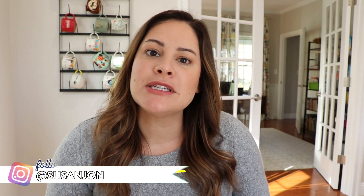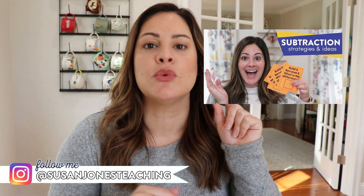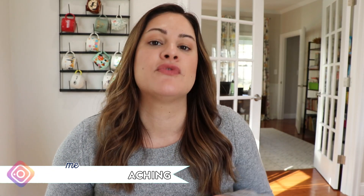Hey everyone, it's Susan Jones and welcome back to my Sunday Spotlight. A couple weeks ago I made a subtraction video and I asked you guys to drop some ideas in the comments for skills you're going to be teaching soon, so that way I can make my videos relevant to you. Many of you said you're going to be teaching place value in the next couple weeks, so I wanted to make this video a little roundup of some of my favorite place value activities, and I even have a little freebie for you at the end.